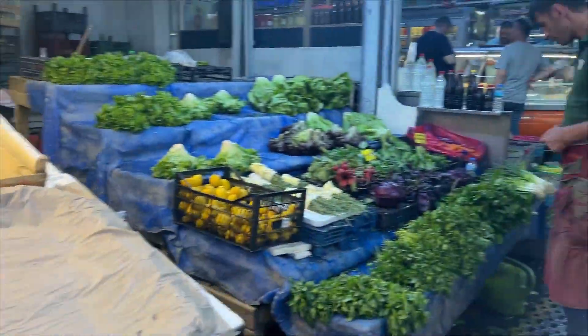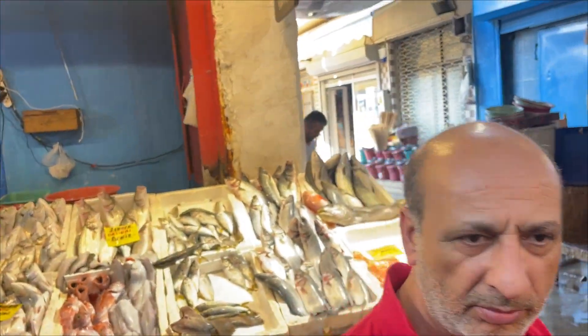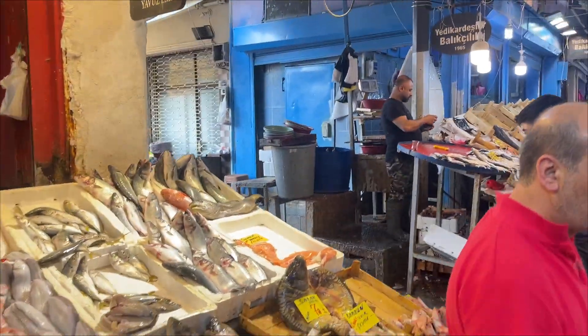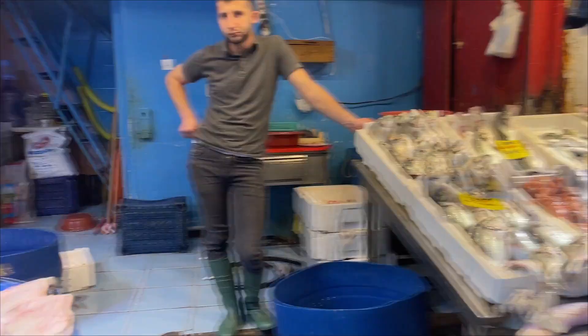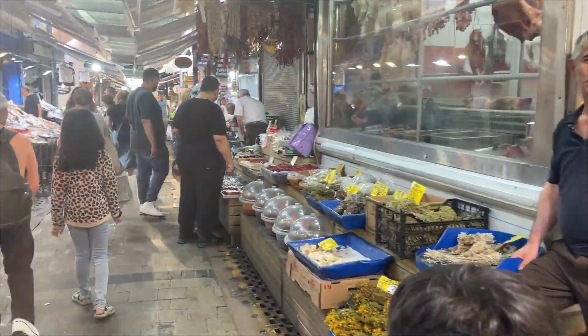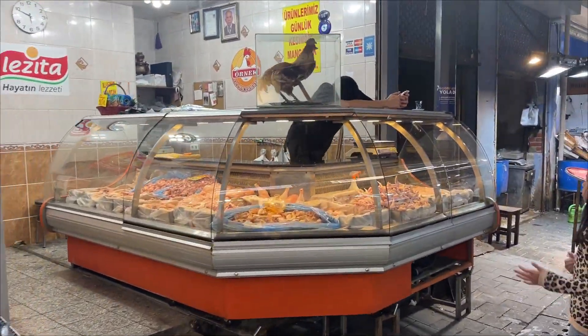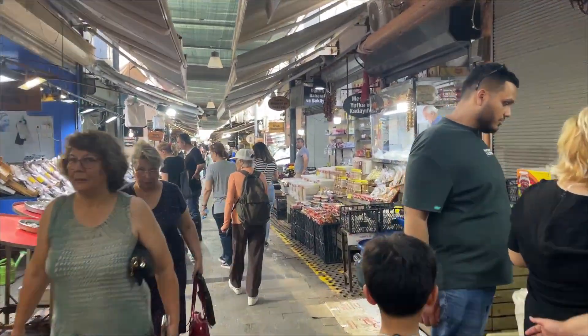The western guidebooks say don't come here in this area at night. But I don't know if I really would be that concerned about it. This is about 6 o'clock in the evening. It's a pretty awesome market.